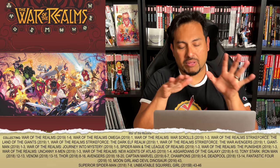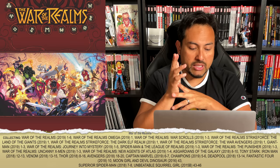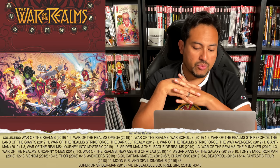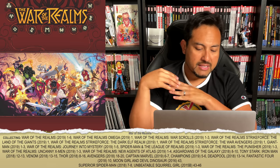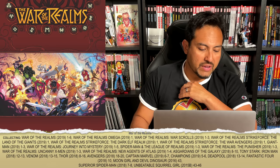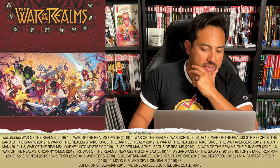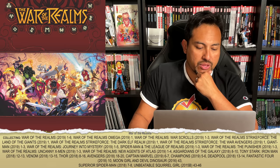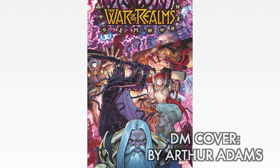The Uncanny X-Men tie-in is pretty much Matthew Rosenberg having fun with the X-Men characters before the start of Hickman's run. Also included: War of the Realms: New Agents of Atlas 1 through 4, Guardians of the Galaxy 8 through 10 — which showcases the death of a major character — Tony Stark Iron Man 12 and 13, Venom 13 through 15 — written by Dennis Hopeless, not collected in the Venom oversized hardcover nor Absolute Carnage, only available in oversized format here — Thor 8 through 16, Avengers 18 through 20, Captain Marvel 6 and 7, Champions 5 and 6, Deadpool 13 and 14, Fantastic Four number 10, Moon Girl and Devil Dinosaur 43, Superior Spider-Man 7 and 8, and Unbeatable Squirrel Girl B-side story 43 through 46. The direct market cover is drawn by the legendary Arthur Adams.